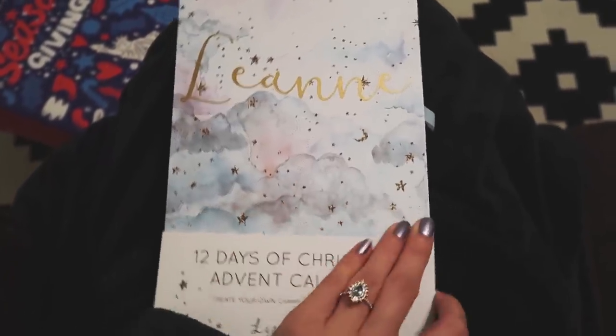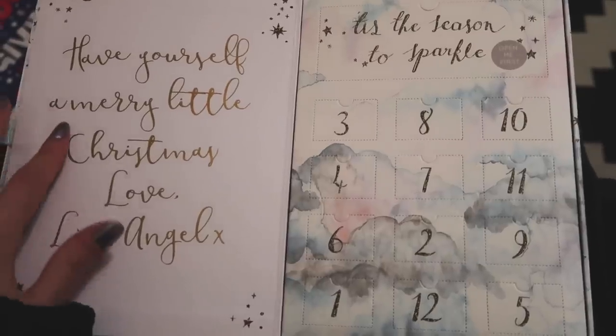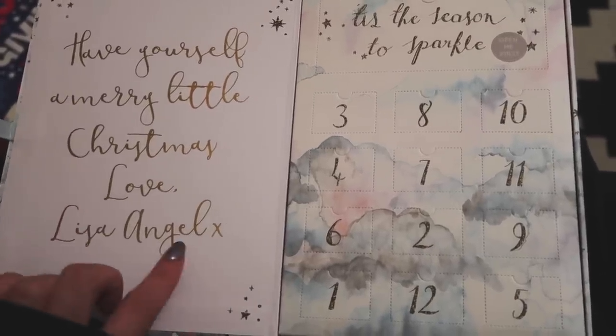Let's get in this one. This is a Create Your Own Charm necklace and bracelet. Have yourself a merry little Christmas — lovely Lisa Angel.